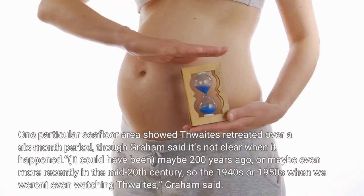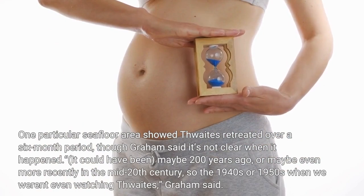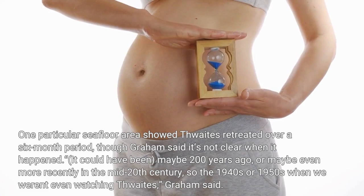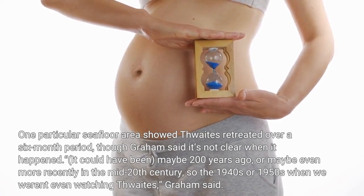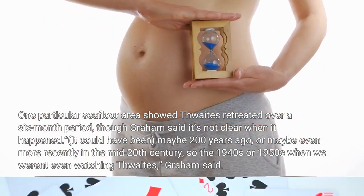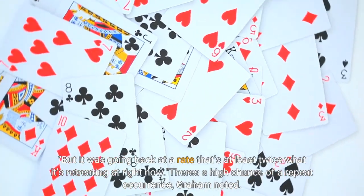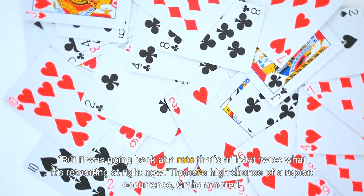One particular seafloor area shows Thwaites retreated over a six-month period, though Graham said it's not clear when it happened. It could have been maybe 200 years ago, or maybe even more recently in the mid-20th century — the 1940s or 1950s — when we weren't even watching Thwaites, Graham said. But it was going back at a rate that's at least twice what it's retreating at right now. There's a high chance of a repeat occurrence, Graham noted.